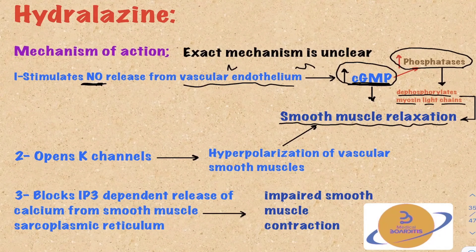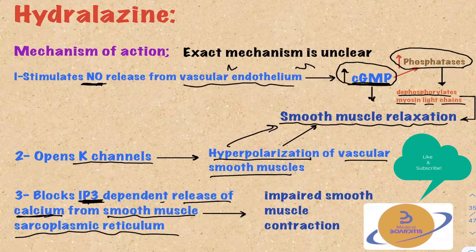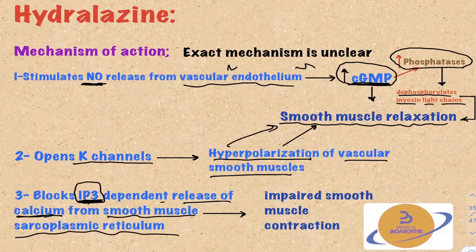Another proposed mechanism is the opening of potassium channels, resulting in hyperpolarization of the vascular smooth muscle cells and smooth muscle relaxation. Finally, hydralazine can block the IP3 (inositol 3-phosphate) dependent release of calcium from the smooth muscle sarcoplasmic reticulum. IP3, which comes from the cell membrane, stimulates the release of calcium from the sarcoplasmic reticulum. Since calcium stimulates smooth muscle contraction, impairing its release impairs smooth muscle contraction.